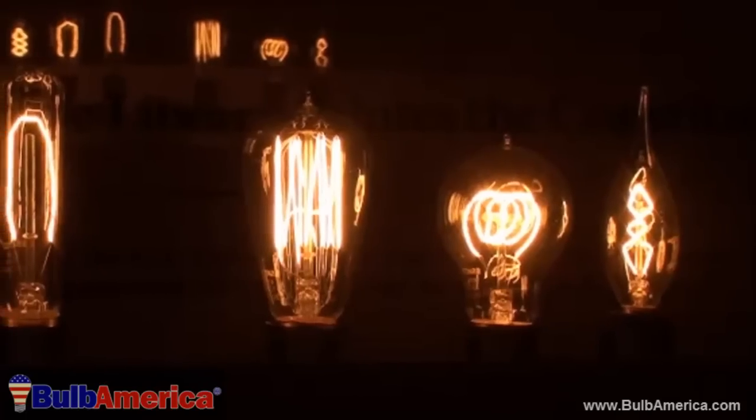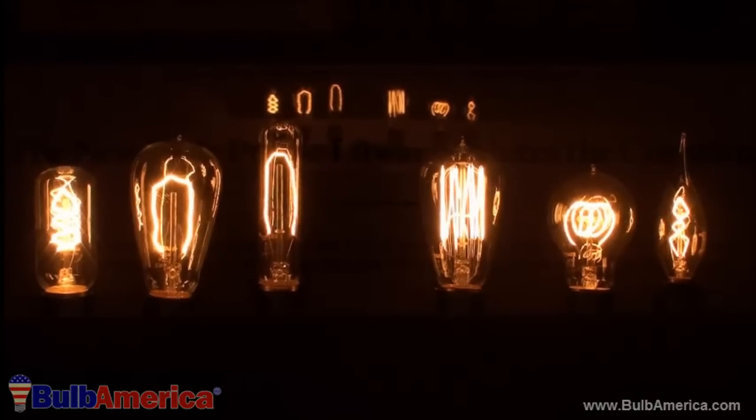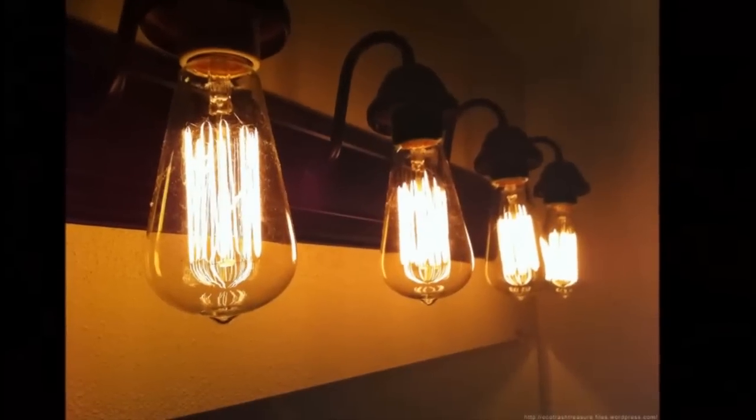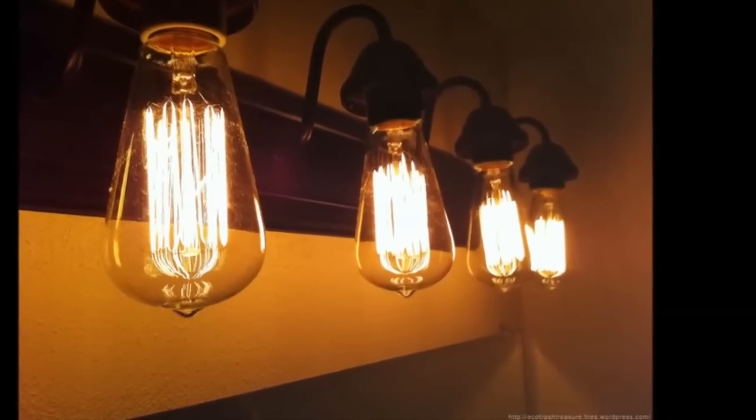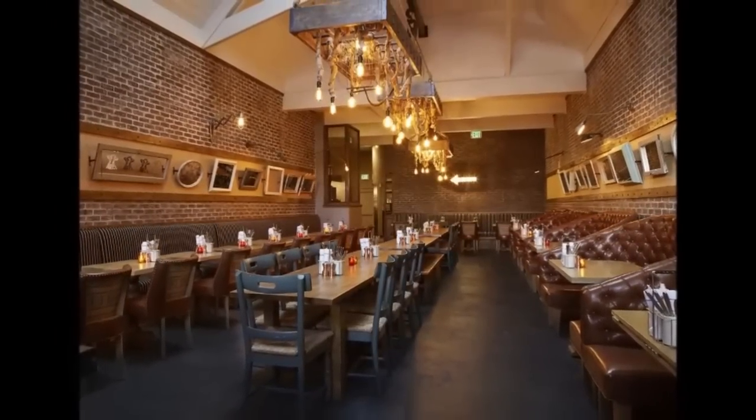Not only can these bulbs from BulbAmerica.com be used to create a historic and soothing ambiance in your home, but they can also be installed in workplaces such as restaurants and film sets to give the scene a timeless and elegant feel.